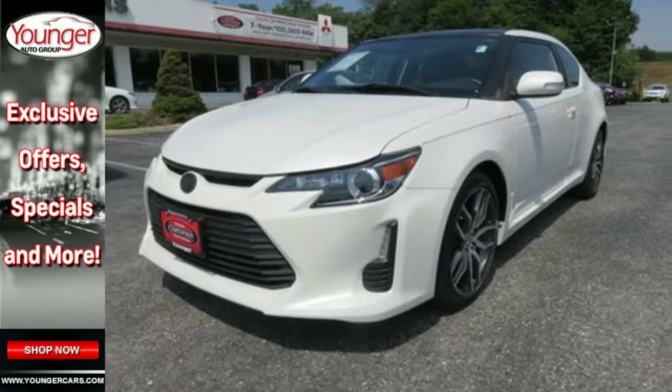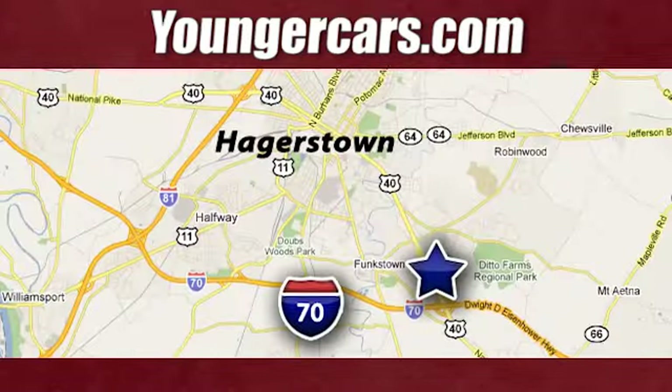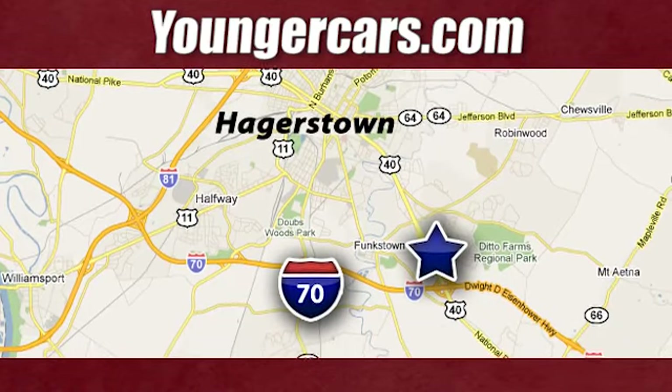Get behind the wheel today. Visit our website at YoungerCars.com. We're conveniently located at 1945 Dual Highway in Hagerstown, Maryland.